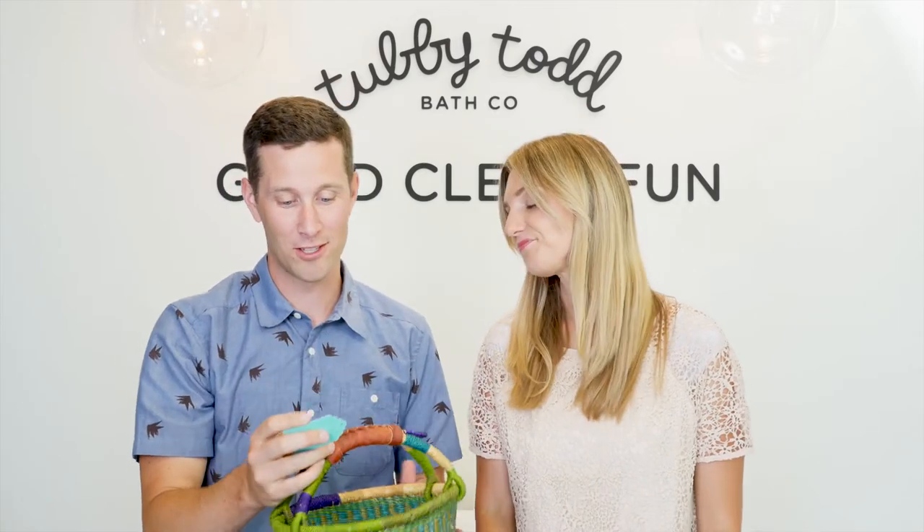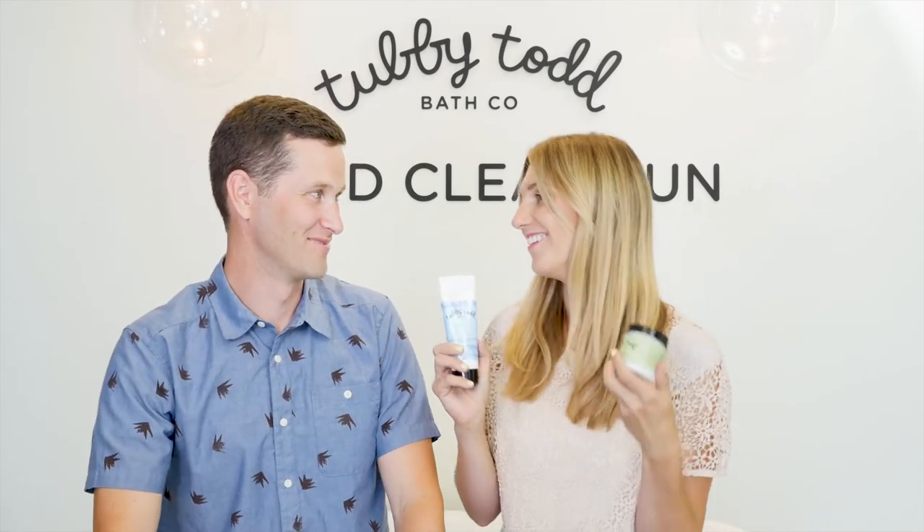There you go. All right, so the question is: how do you use the Dream Cream versus the All-Over Ointment? You know what's so funny — I have them both sitting right here. Boom. This is, I think, our most frequently asked question for Chubby Todd. Because they're two products that people love and use a lot, and we have very distinct uses for them, but in a lot of people's minds they seem very similar.